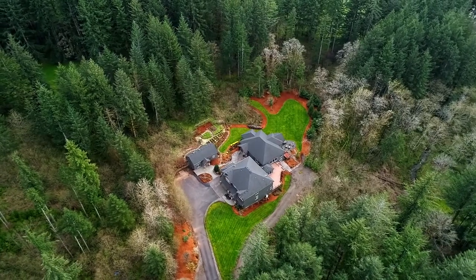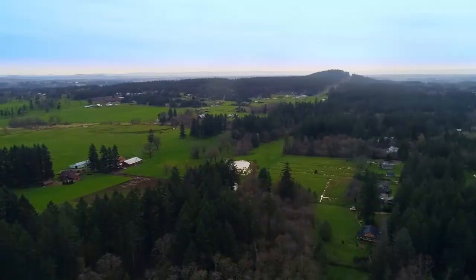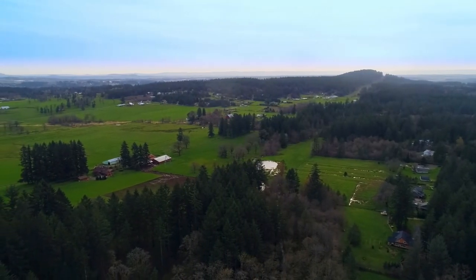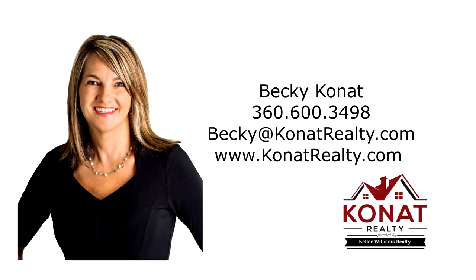A spectacular home where you can enjoy resort-style living — it's all here ready for you to call home. This is just a preview; there's so much more for you to see. For more information or to schedule your personal tour, please contact Becky Conat at 360-600-3498.